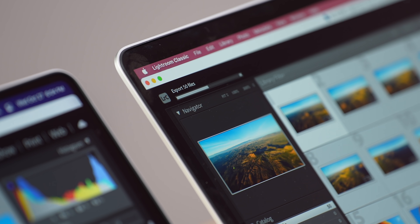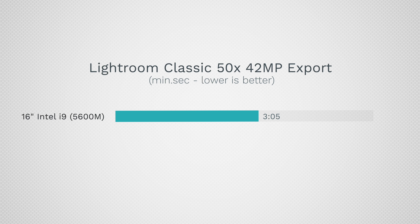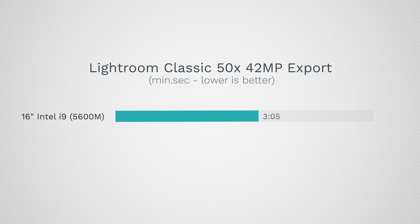The Lightroom export of 50 files finished in 3 minutes and 5 seconds on the i9 — really fast and worth the $4,100 price — but on the M1 Max it finished in just 1 minute and 21 seconds, $600 less. That's 2.3 times faster, which really shows the advantage of unified memory when a program is optimized. CPU performance is only 50% faster on paper, but the unified memory architecture delivers over twice the throughput.